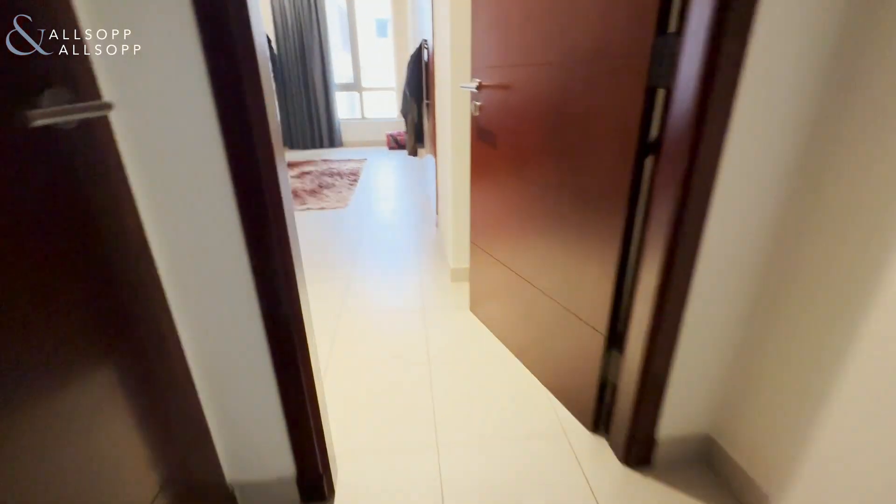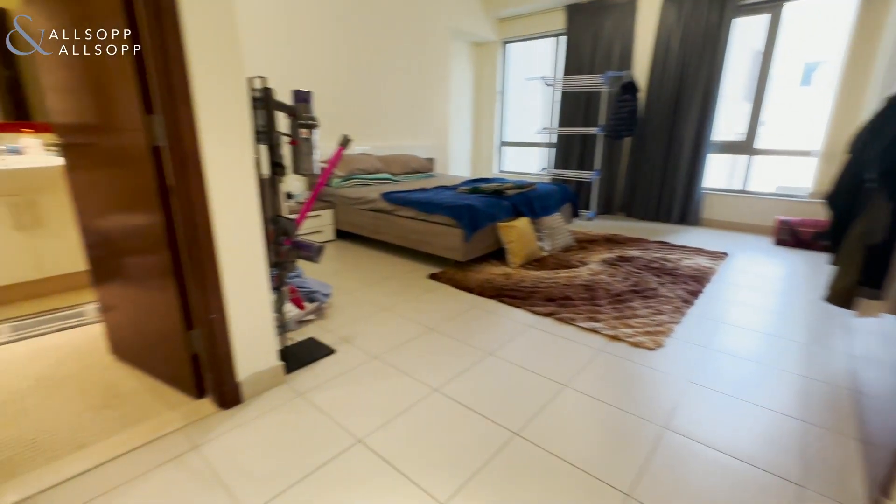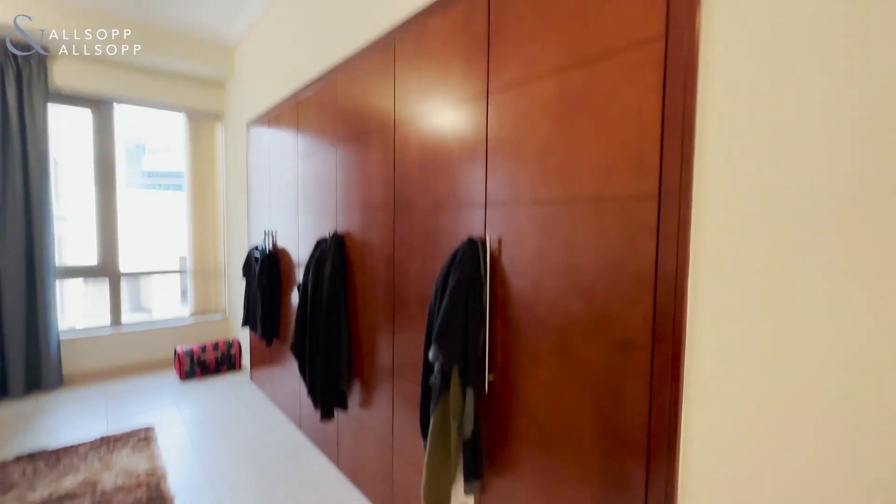The laundry room here with some space for storage, and then the master bedroom, which is huge with lots of fitted wardrobes.